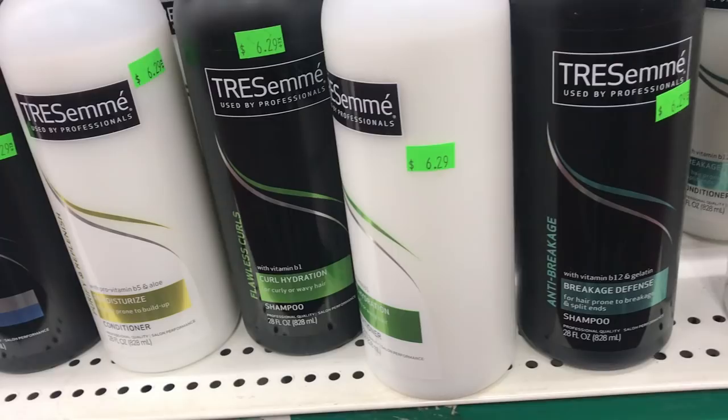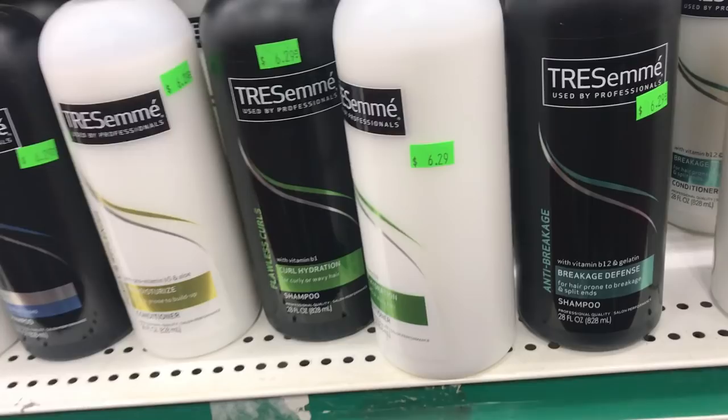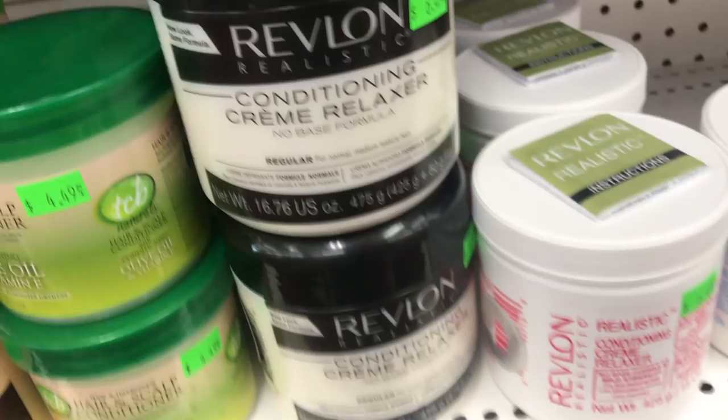Y'all, I was wrong — this beauty supply store is actually taxing. Look at this: $6.29 for Tresemmé — you can buy this stuff for like three dollars at the store. And I'm over here thinking something is a deep conditioner and it's actually a relaxer! What if I accidentally put a relaxer in my hair? I would have a fit.